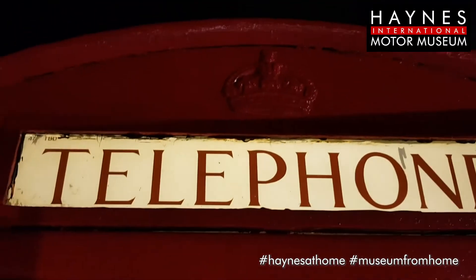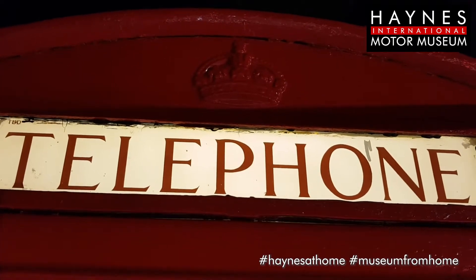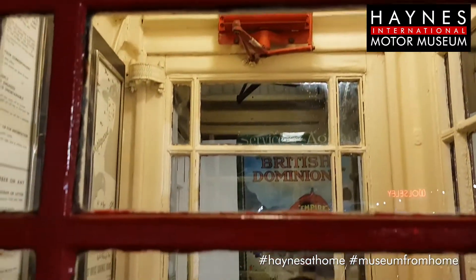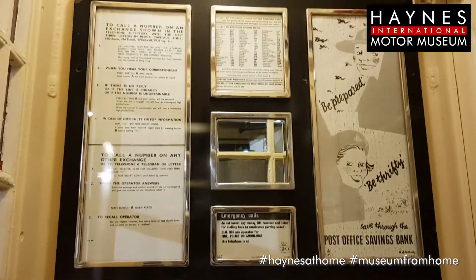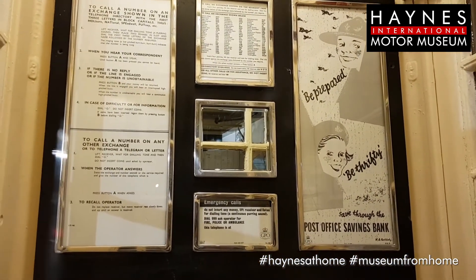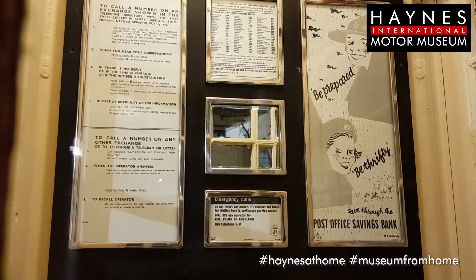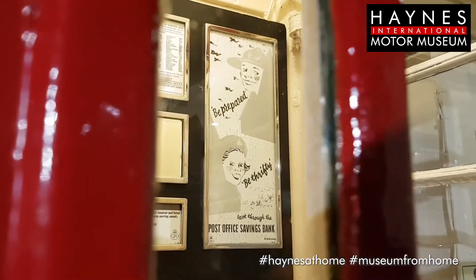Wonderful old thing. This one — you can tell by the crown on the top — was actually produced between 1936 and 1953. Well, you've got instructions on how to use it, some dialling codes, and then there's a quick advert for the Post Office Savings Bank, which is a wonderful piece of 1950s advertising with a scout and a girl guide. Be prepared. Be thrifty.